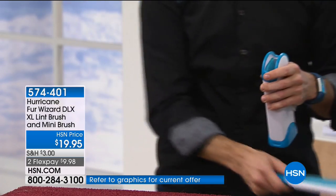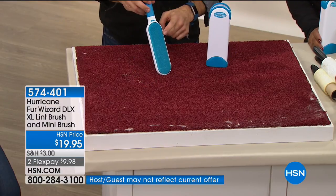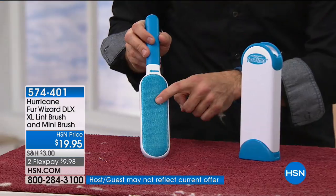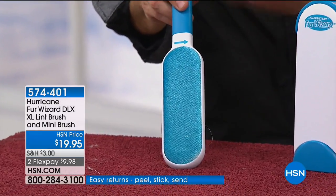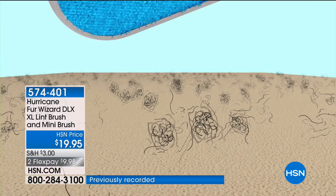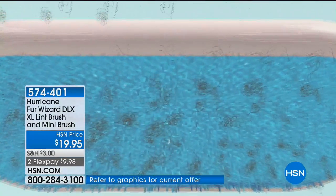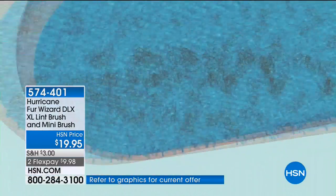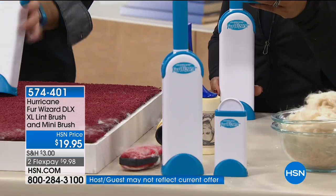The secret is in the thousands of tiny micro-bristles. It's dual-sided. And keep in mind, as an HSN customer you're getting the deluxe version, which is twice as strong and twice as fast — picking up twice the amount of stuff in half the amount of time. And you get the big guy and the travel mini. Keep at least one in the home and one in the car — or keep it in your briefcase or purse.